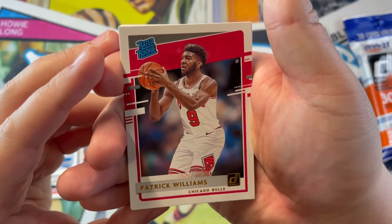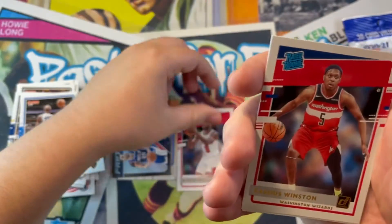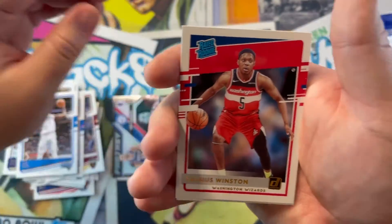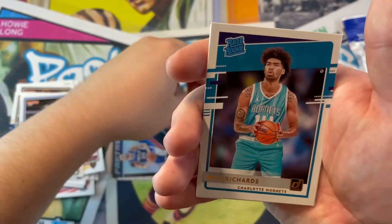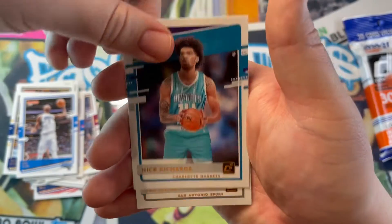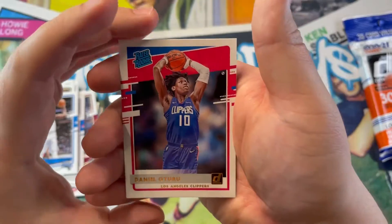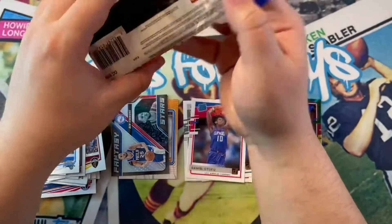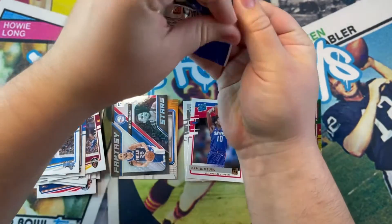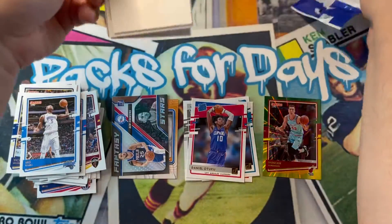Here come the rookies. We got Patrick Williams — he's been pretty good, I know a lot of people laughed at that pick but he's been pretty good. Nick Jones, and Daniel. So our rookies in that first pack were not so great, honestly. That was a big yikes. But we have more packs, so we'll see.